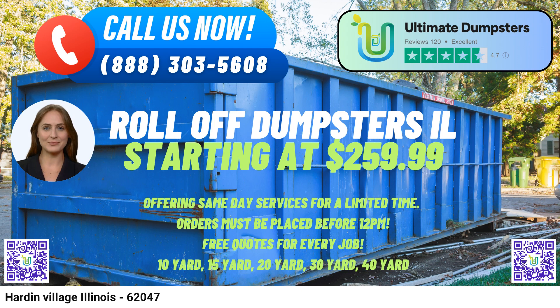Dedicated Project Manager: To ensure a seamless experience, every client is assigned a dedicated project manager who assists them throughout the rental process, addressing any concerns or questions that may arise. Additionally, Hardin Village is renowned for its picturesque location along the Illinois River, making it a popular spot for outdoor enthusiasts and nature lovers.